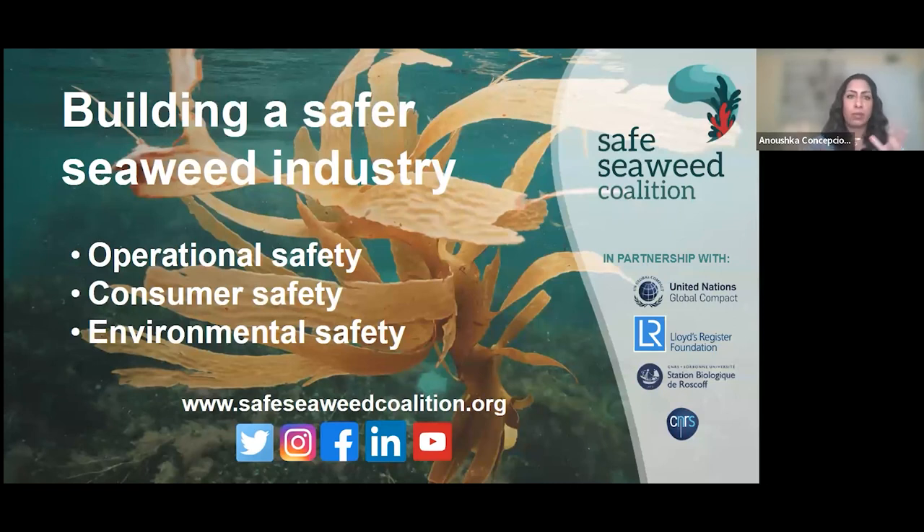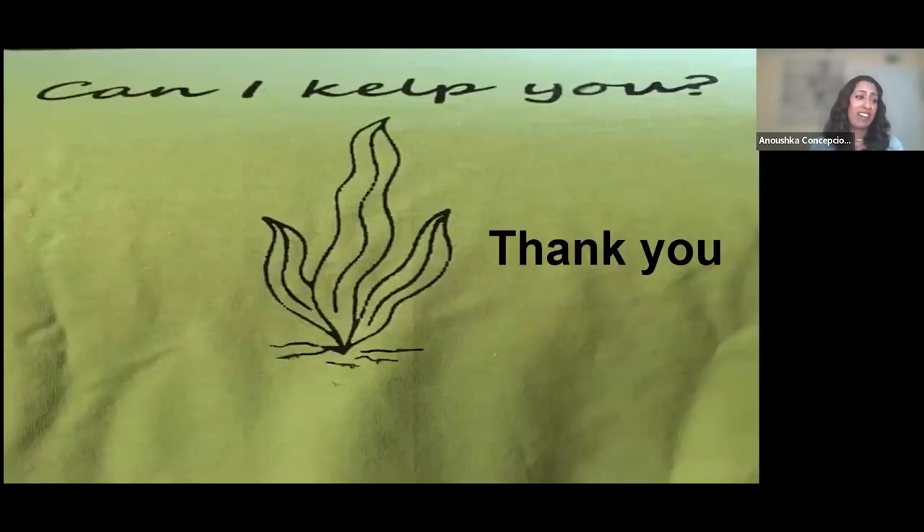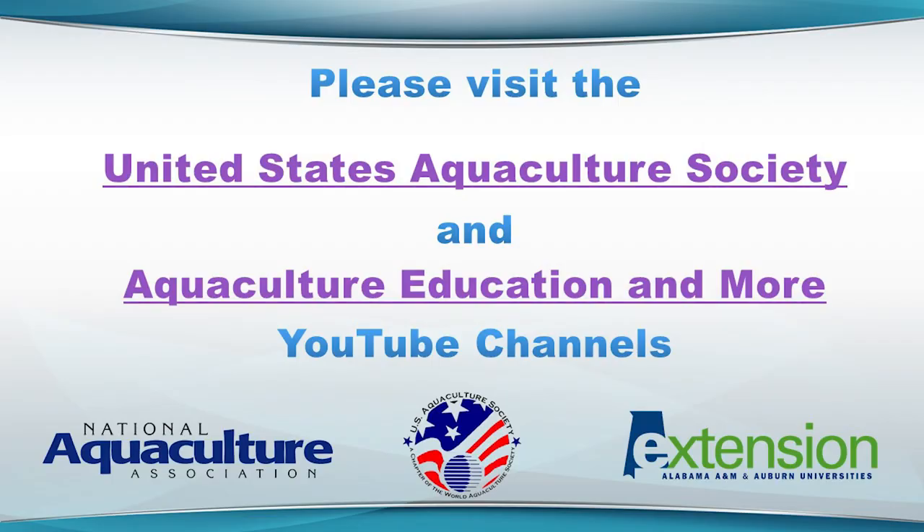I want to end by noting that all the conversations we're having in the U.S. about challenges, barriers, and opportunities for seaweed farming are happening globally — it's a global situation. One organization called the Safe Seaweed Coalition focuses on scaling up the global seaweed farming industry through three pillars of safety: operational safety, consumer safety, and environmental safety. You can visit safeseaweedcoalition.org for more information — they also provide funding for projects aligned with these three pillars to grow the industry in a safe and responsible way. Thank you very much for listening.